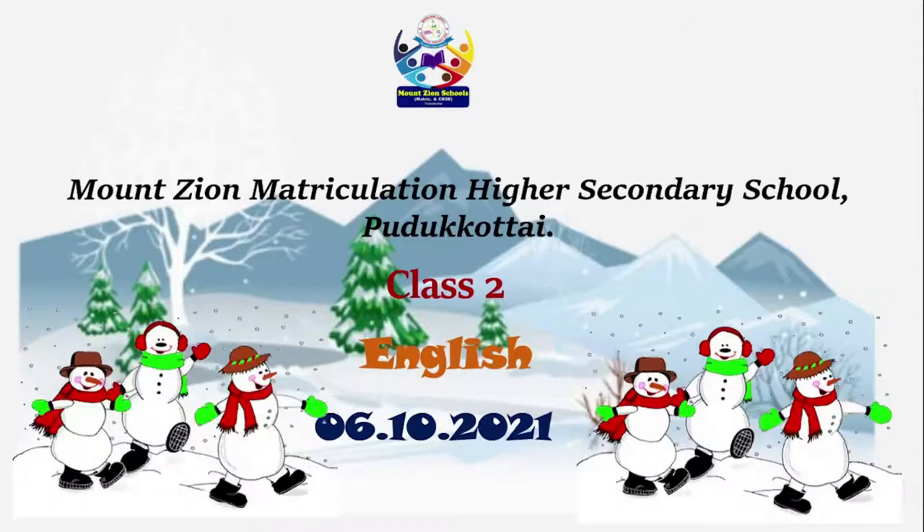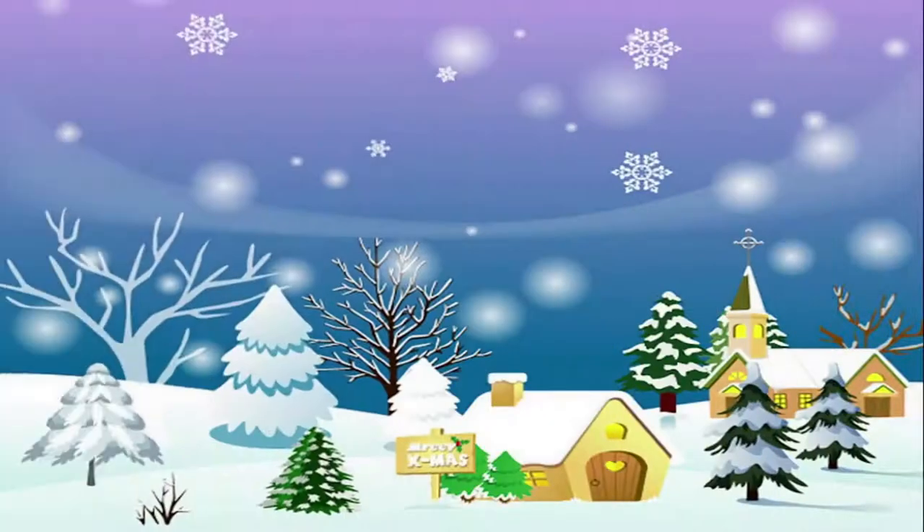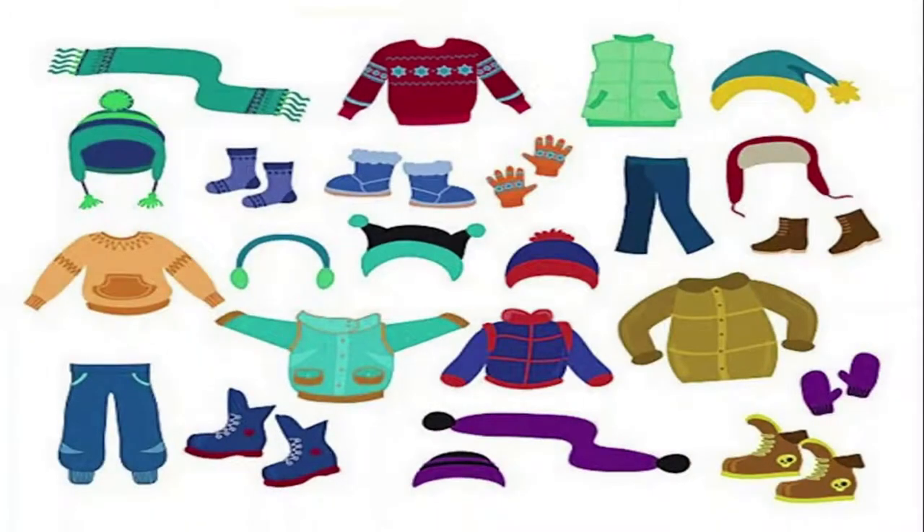Before we start the class, I'm going to ask some questions. Look at this picture — what season is this? Do you know? Yes, this is winter season. How do you feel during winter season? You feel very cold. What kinds of clothes do you wear in winter season? We wear woolen clothes.